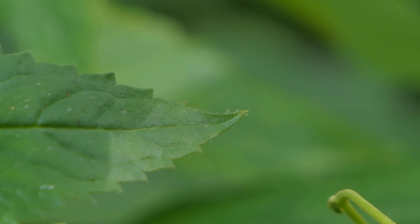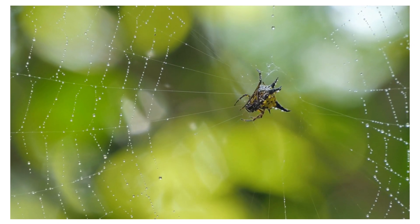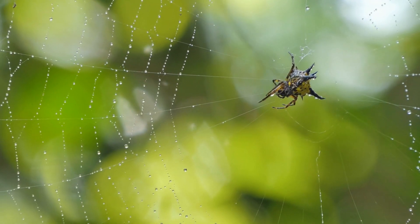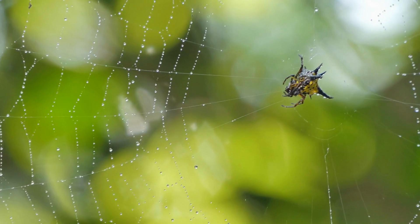Distribution: Spiny orb weavers are found in various regions around the world, with different species inhabiting different geographical areas. They are commonly encountered in tropical and subtropical regions.